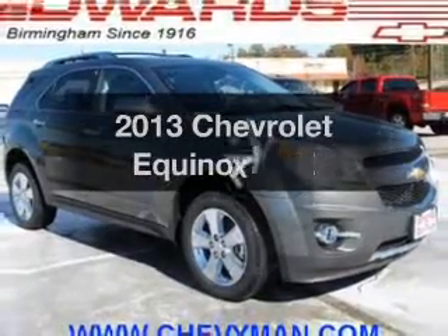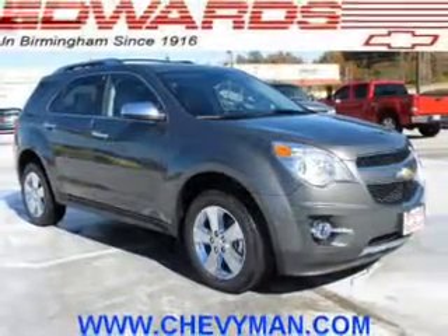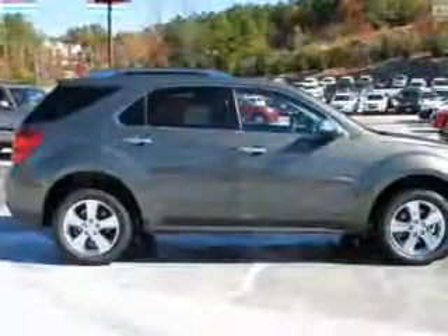Introducing the 2013 Chevrolet Equinox. Travel the roads in style and comfort in this great vehicle.